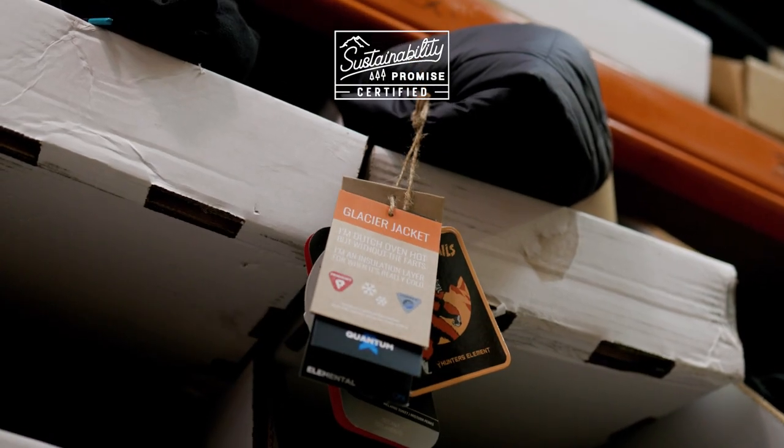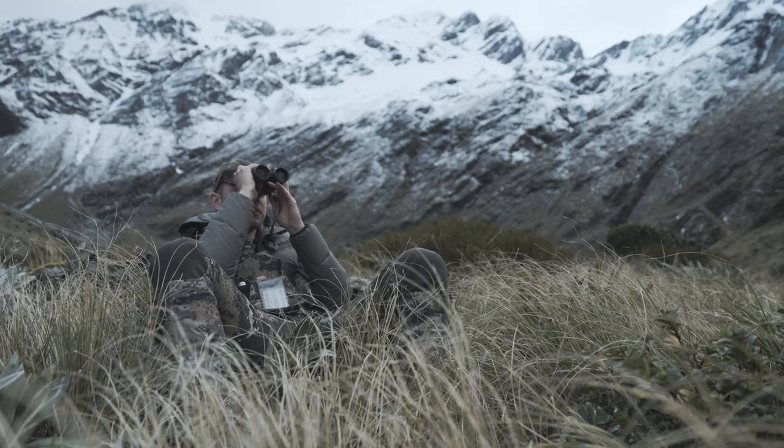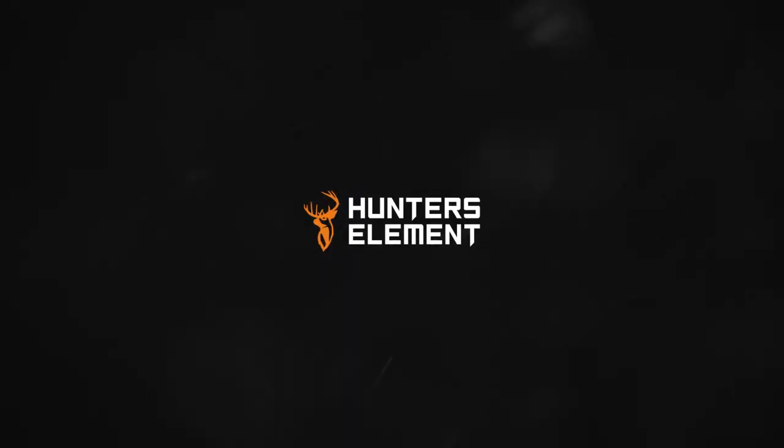All Hunter's Element packaging and swing tags are made from 100% recycled and biodegradable card. The Glacier is a premium puffer for both midwinter alpine hunting expeditions and your freezing morning commutes.